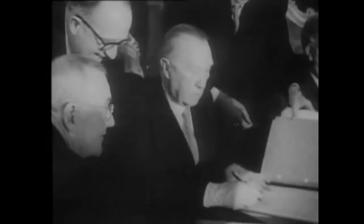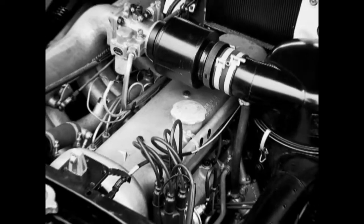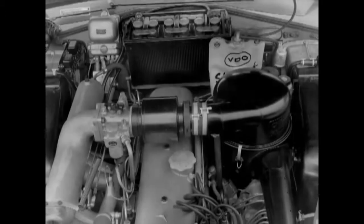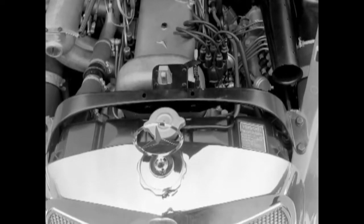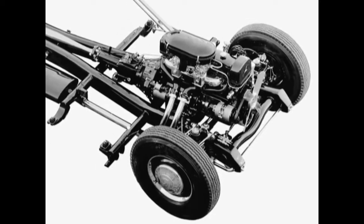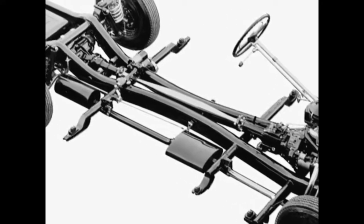Just like the Type 220, the 300 was run by a six-cylinder engine with an overhead camshaft. The first version produced an output of 115 horsepower and reached what was then a stunning top speed of 160 kilometers per hour. The chassis frame design resembled those of types 170S and 220, but was adapted to suit the higher weight and striking performance of the 300.